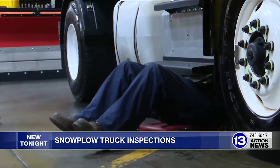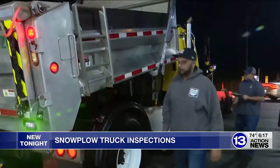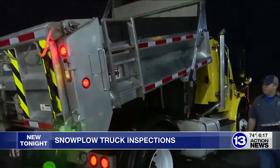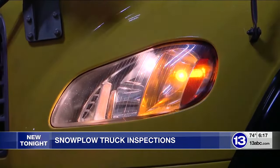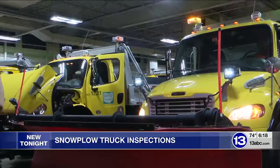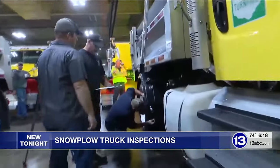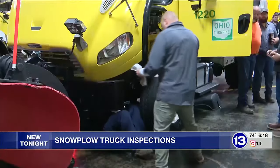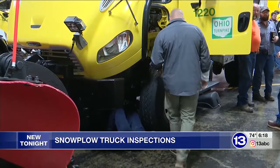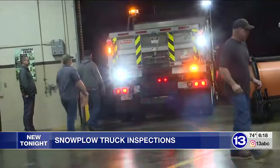These mechanics walk through a 136-point inspection process to make sure these plows work efficiently and make it through Ohio's most challenging weather. It includes a check of the headlights and the condition of the tires. Checking for tire depth here, to see if there's adequate tread. The inspection takes roughly 30 minutes, and each truck is checked over multiple times before it's sent out to treat the Turnpike.